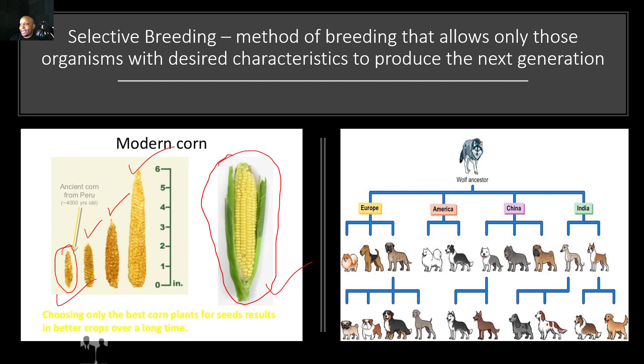Selective breeding is also applied in animals as well. We'll use dogs as an example. In order to get a dog with the desired characteristics or traits, two specific dogs have to be bred together in order to get those desired characteristics in the offspring. This is how people breed different dogs together and get offspring with specific types of traits that they want or desire.